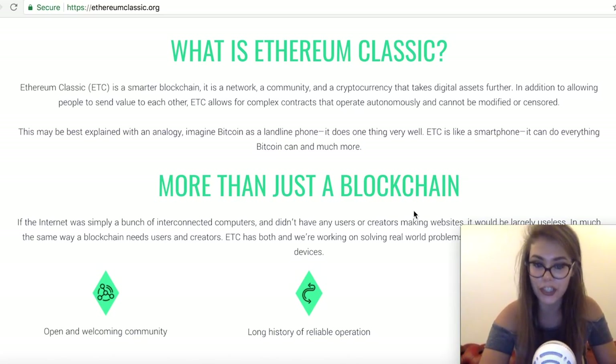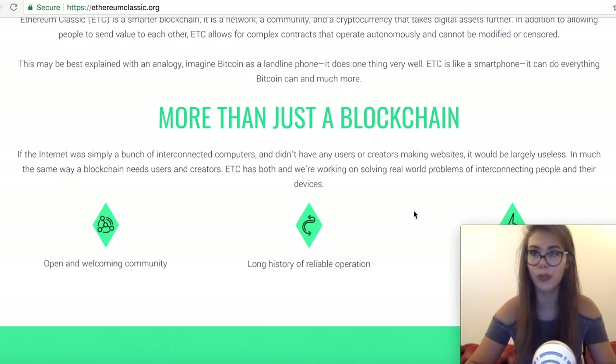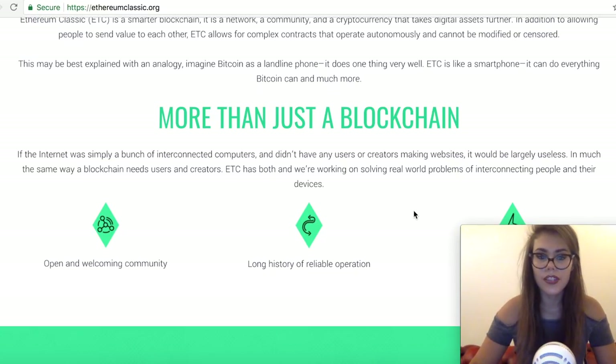You can store Ethereum Classic in a wallet just like you would hold Ethereum and other currencies. ETC uses gas — an internal transaction pricing mechanism — to prevent spam on the network and allocate resources proportionally to the incentive offered by the request.